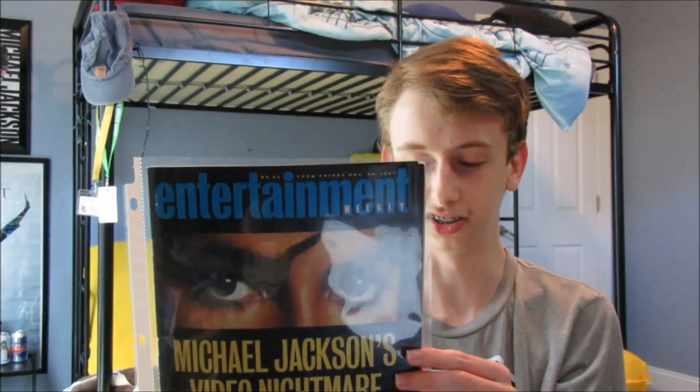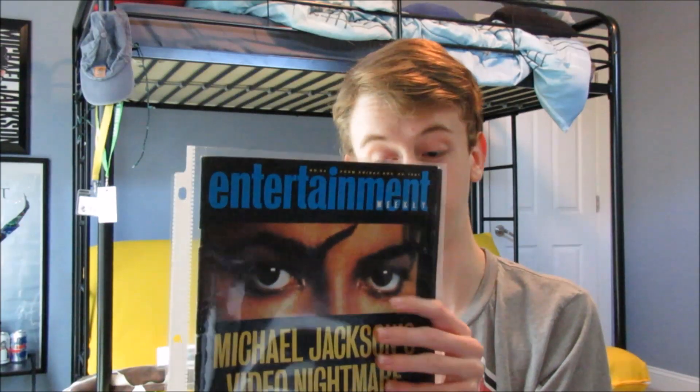If you've been subscribed to my channel for at least two months you've probably already seen this item — it was in my new items video for June 2018 — but I have to talk about it again. It is the Entertainment Weekly Michael Jackson's Video Nightmare Magazine. I love this magazine so much. It should be linked up here if you want to watch the original video. I'm so proud to have this item, and it's in mint condition — I could not ask for a better condition.